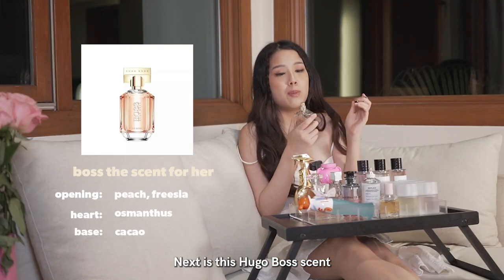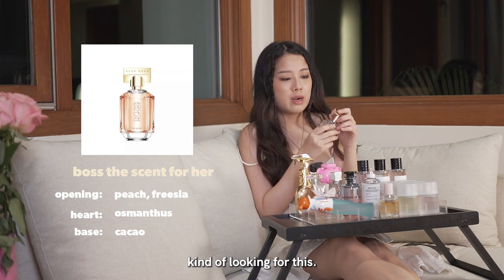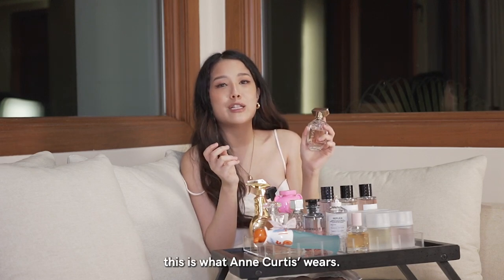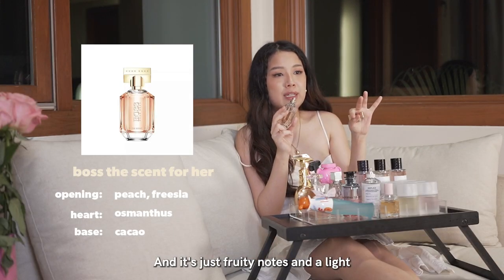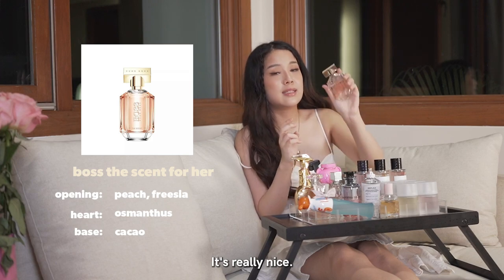Next is this Hugo Boss scent. I remember I was in SM Aura, just looking around, and this guy kept pushing this fragrance. He said, 'This is what Ann Curtis wears.' And I thought, well, if Ann Curtis wears it, it must smell really good. And when I smelled it, it smelled super good. It's fruity notes and a light, fresh linen scent. I like the light scents. It's really nice — highly recommend.